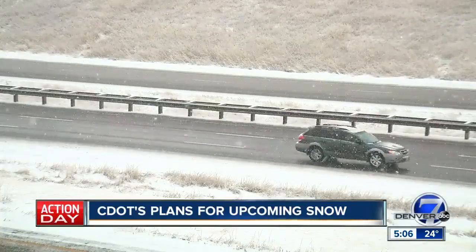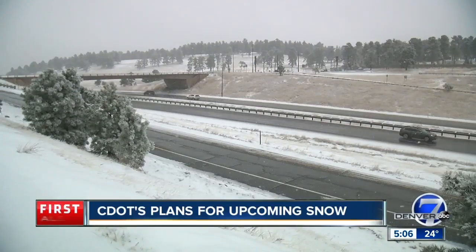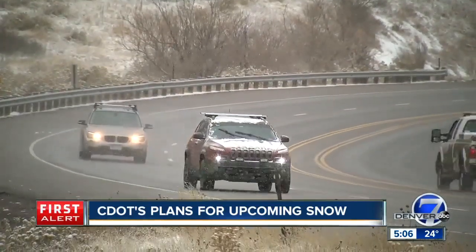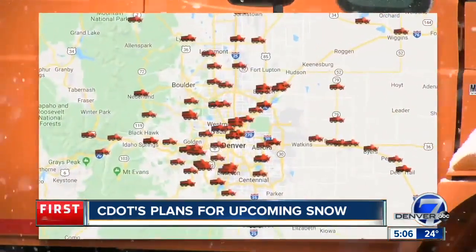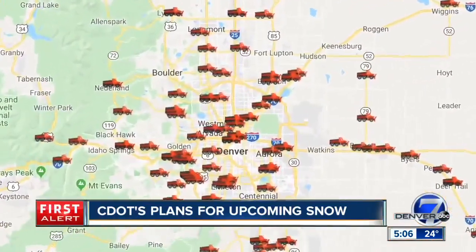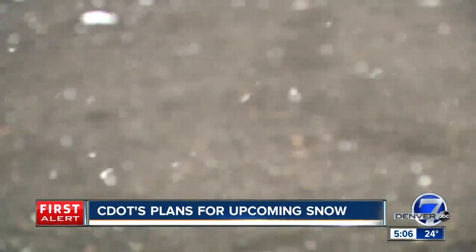Fowler says as CDOT crews do their jobs, drivers can also play a role in keeping roads clear and safe. Please don't pass a snowplow. When you're behind one of the plows, that's actually a very safe spot to be, because you're behind the plow that's clearing the roadway in front of you. Drivers can actually track where those plows are on the website co-trip.org. But even once the snow is cleared away, Fowler says use caution. When you see wet pavement, it could be ice, so we just need people to be aware of that as well.